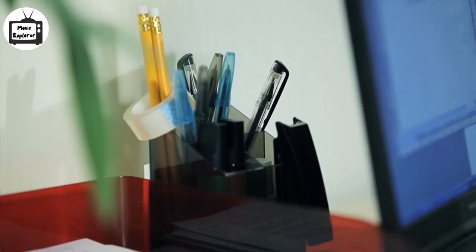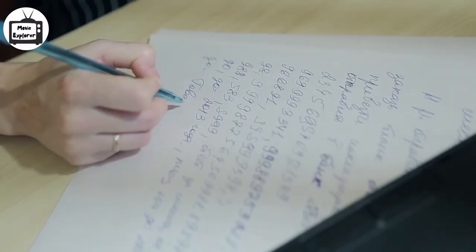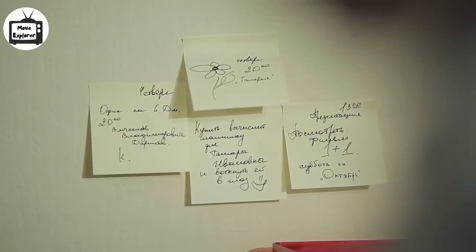The movie begins with a montage of an office where many employees are busy in their respective works. Some are writing scraps on paper while others are working on their laptops. One guy with glasses is also working on his laptop when his eyes suddenly see something on the wall near him.